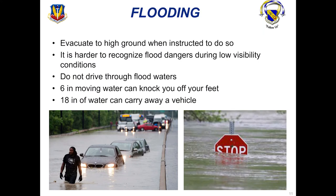We experience a lot of flooding here due to the Neuse River coming through our town. Make sure you evacuate to high ground when instructed to do so. It's harder to recognize flood dangers during low visibility conditions. Do not drive through flood waters — it takes only six inches of moving water to knock you off your feet and 18 inches of water to carry away a vehicle. If you don't know how deep a puddle is, find a different route.